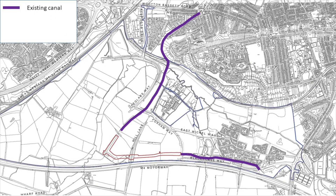The existing canal in and around Wichelstow is highlighted in purple on this plan. The planning application covering the new section of connecting canal has been submitted this week, with the canal works being funded and delivered by the Wichelstow joint venture between Barratt David Wilson and Swindon Borough Council.